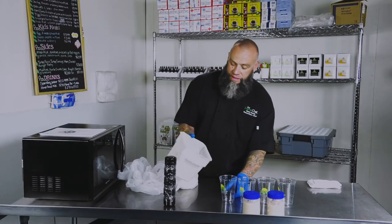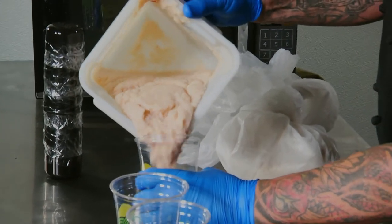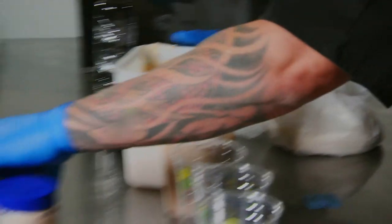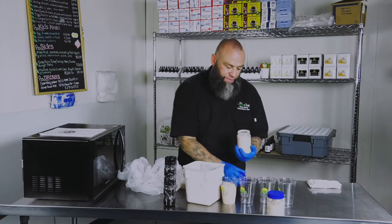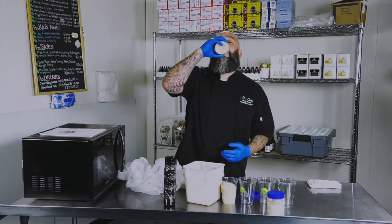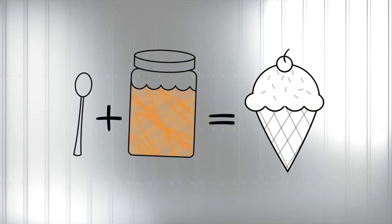Here we are — got our finished product. Pouring the ice cream into the cups. We put them in peanut butter jars, just like this — reused, recycled peanut butter jars. Just like grandma used to make. There you have it: ice cream from prison. Thank you for joining me on the first episode of Convicted Creations.